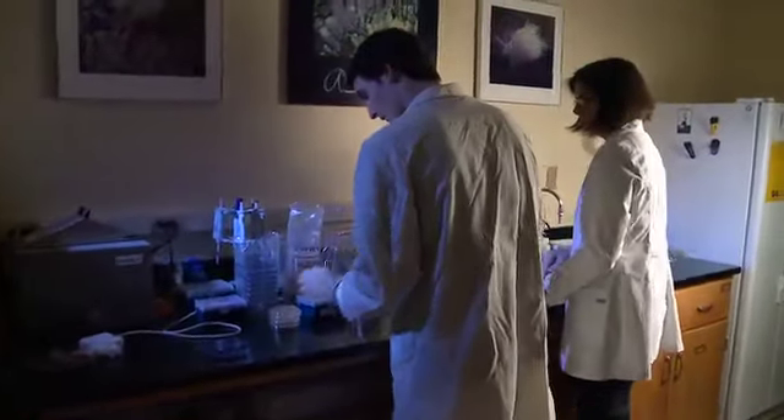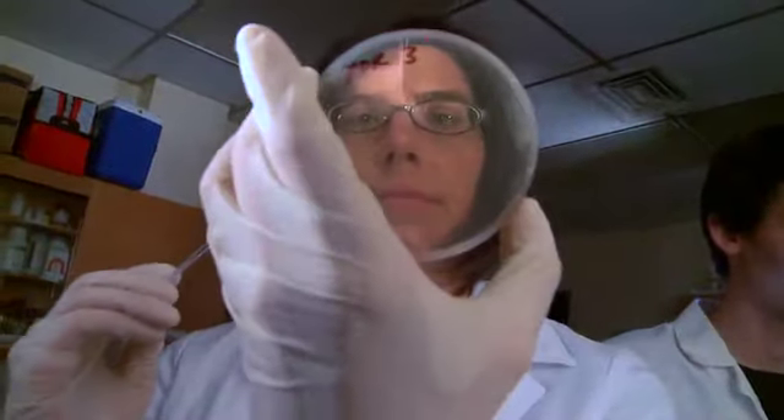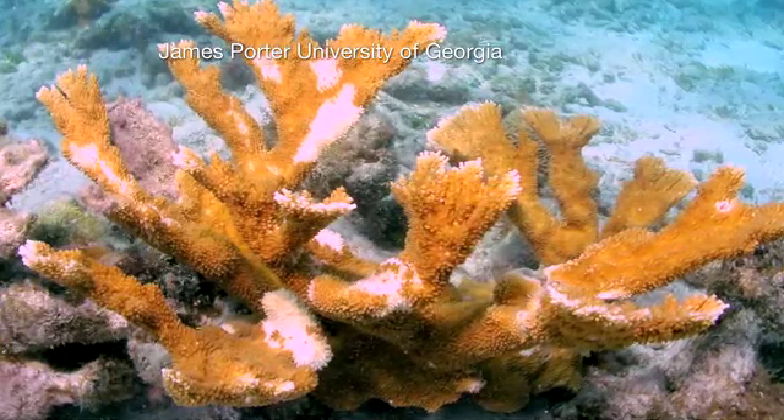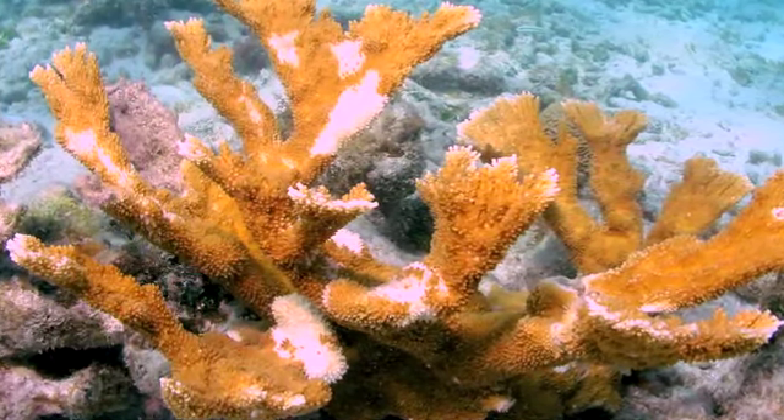With support from the National Science Foundation, Sutherland is investigating white pox disease. Using some CSI tools, she's traced the culprit to a human source. This is the first example of a human pathogen infecting a marine organism.